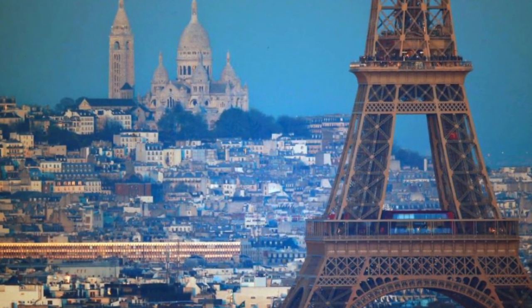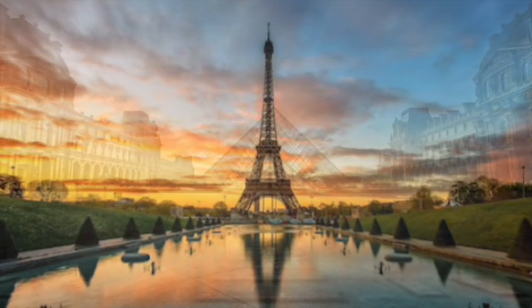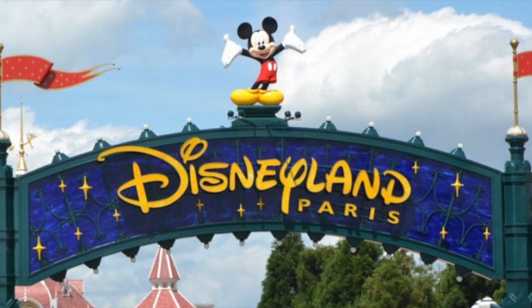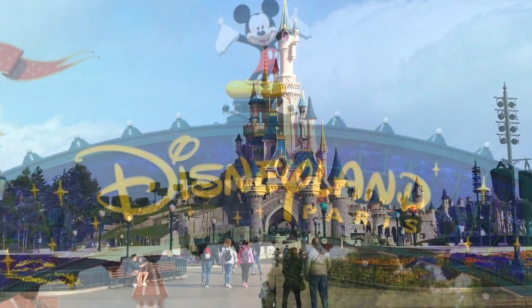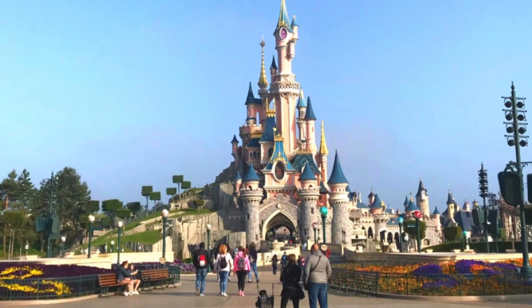Paris, the city of light, home of the Eiffel Tower, the Louvre, and the Arc de Triomphe — and since 1992, Disneyland Paris. Did you know that Disney attracts more people than the Eiffel Tower and the Louvre combined?